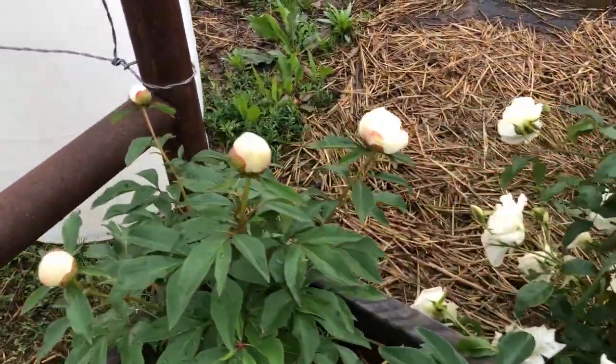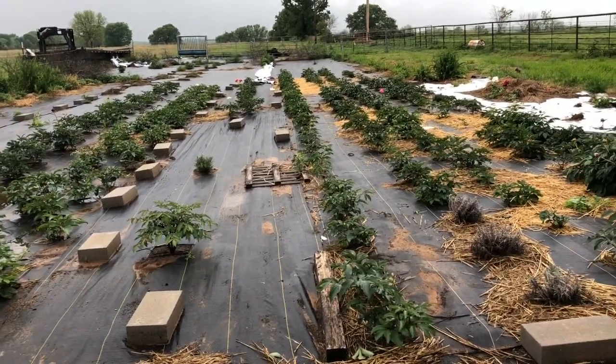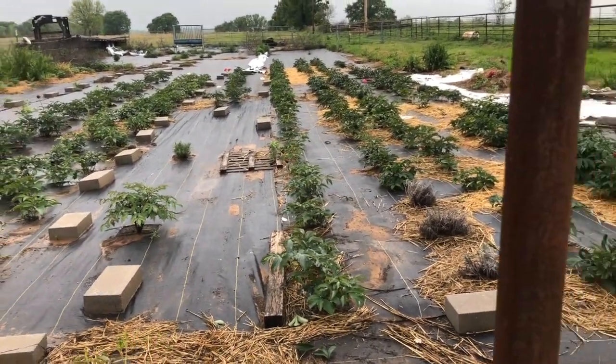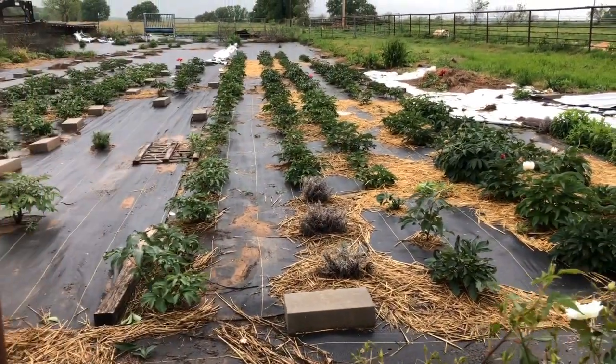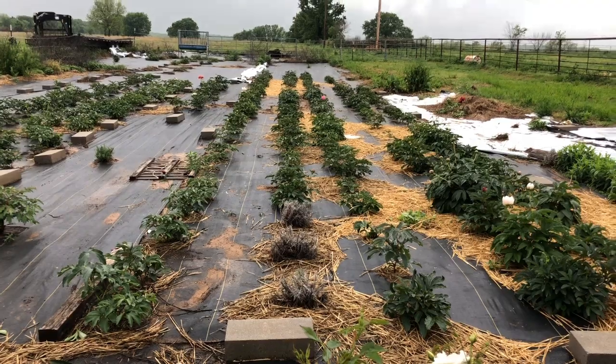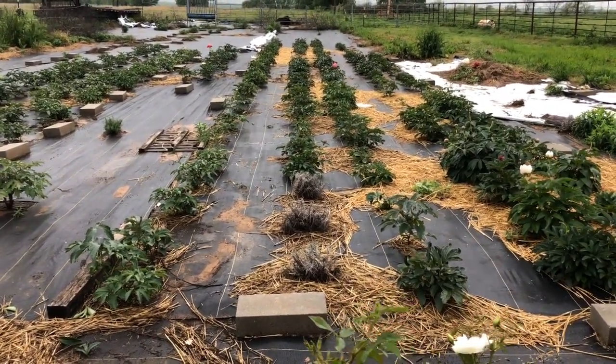I have some late blooming ones here. We've had over three inches of rain and are expected another inch this evening. I just came out to deadhead and pull any of the peonies that were on the ground. Thanks for following along.